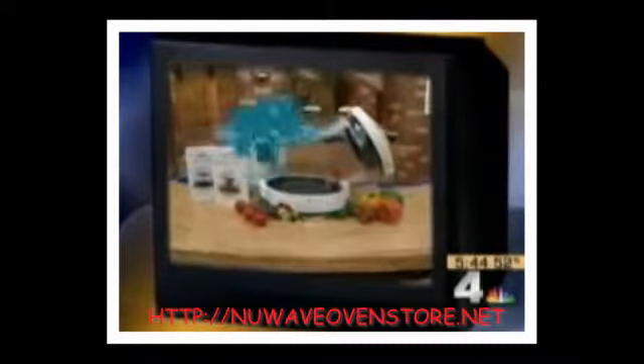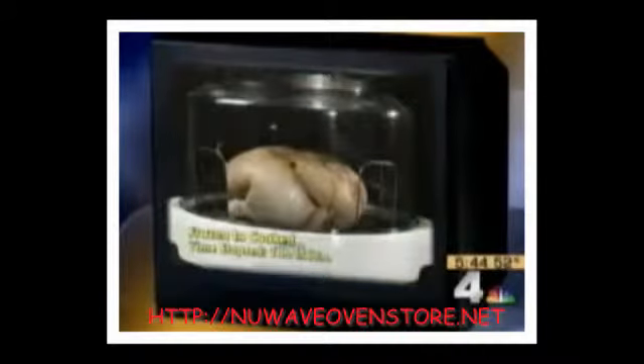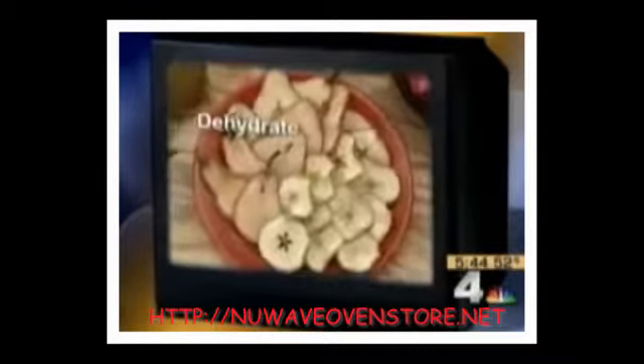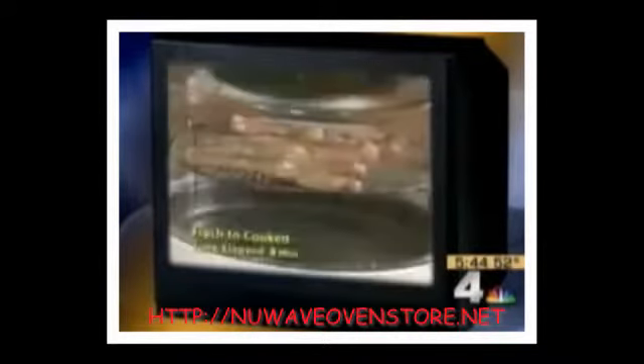Introducing the New Wave Oven Pro — changing the way America prepares its meals. The infomercial says you're looking at a breakthrough in cooking technology. The New Wave Oven Pro uses three kinds of cooking power: conduction, convection, and infrared simultaneously. All this power allows you to broil, roast, grill, bake, barbecue, steam, dehydrate, and air fry right on your countertop in a fraction of the normal cooking time.